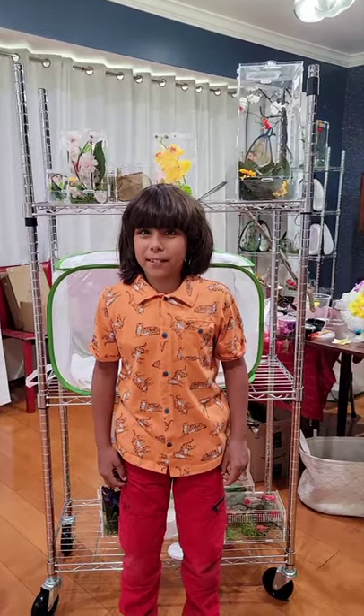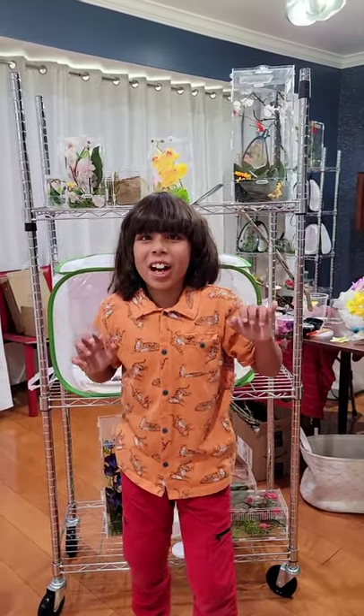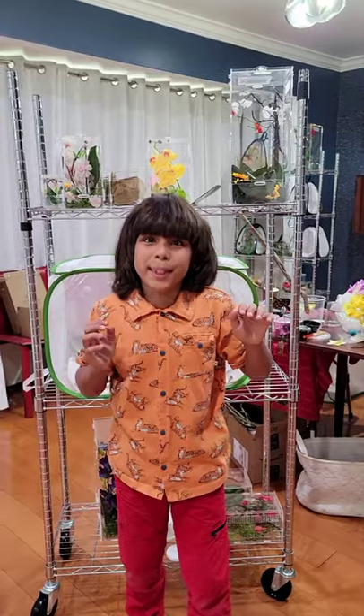Hi guys, welcome to Wixbuck Adventures. Growl! You won't believe why I'm a tiger today.